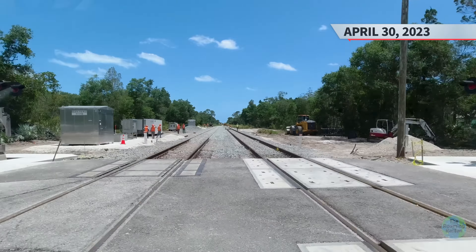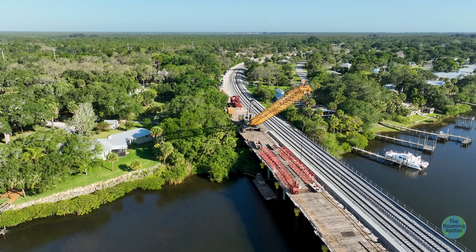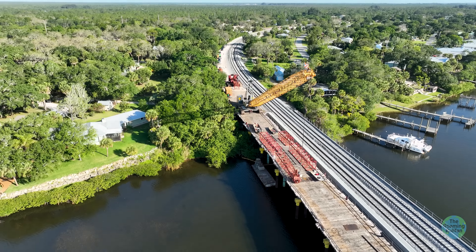I had planned to fly my drone for this, but there was too much wind, so I did the next best thing and came back the next morning, May 1st, for the finished product. With the removal of the temporary alignment, trains switched to running on the new eastern mainline across the bridge for the first time. The west track would be out of service for a couple weeks, providing access for work trains to complete the western mainline.